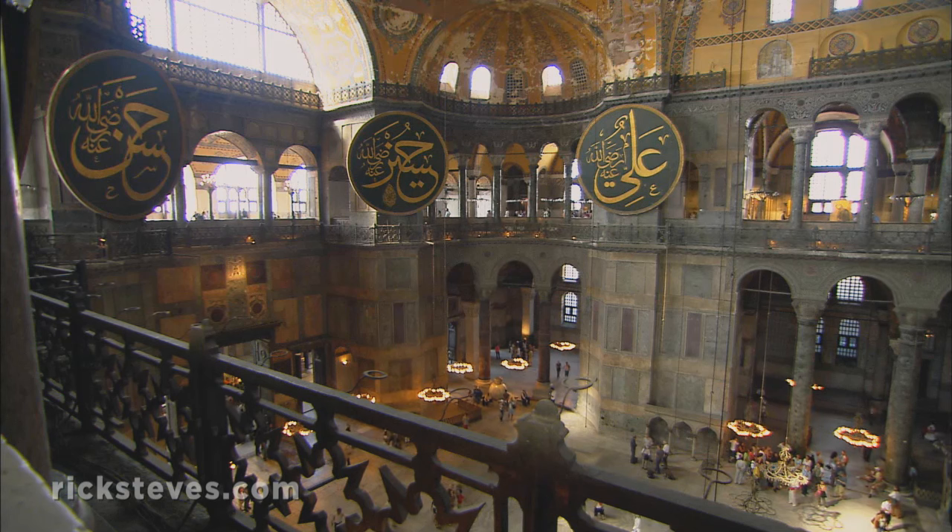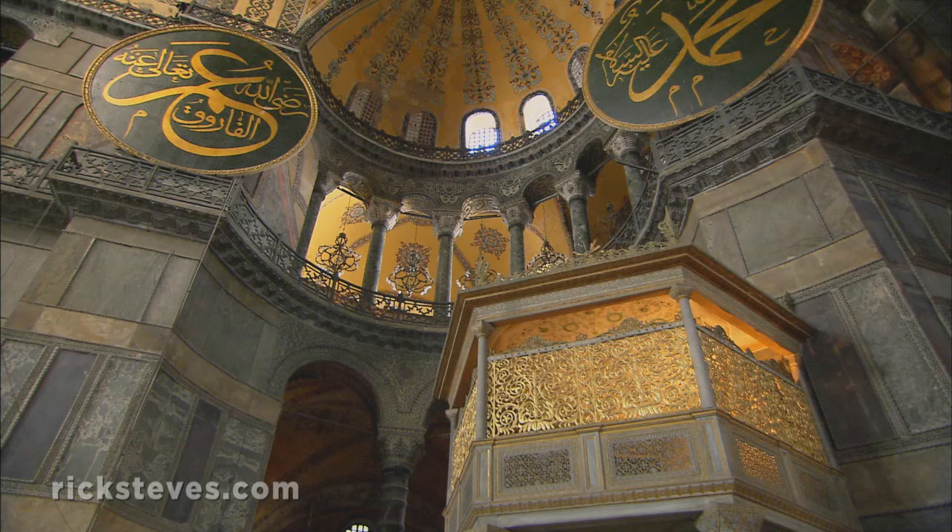But the Byzantine Empire collapsed in the 15th century, and Hagia Sophia was turned into a mosque. Christian mosaics were plastered over, and new religious symbols replaced the old.